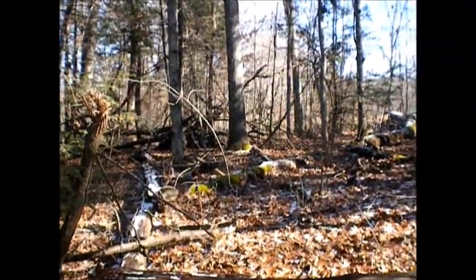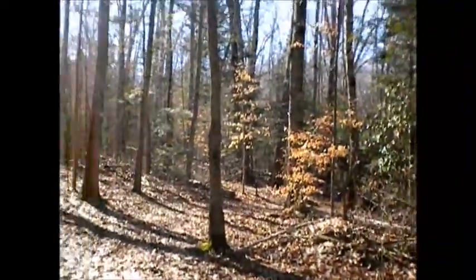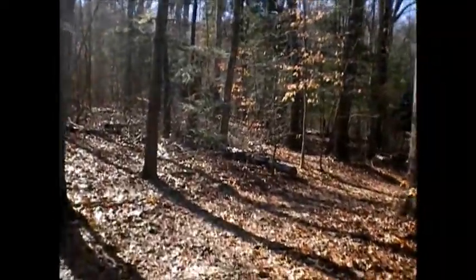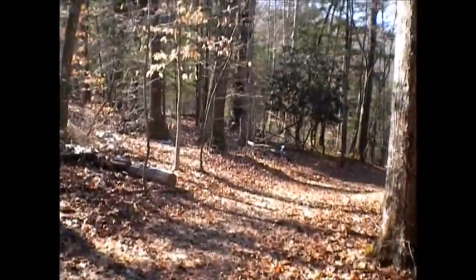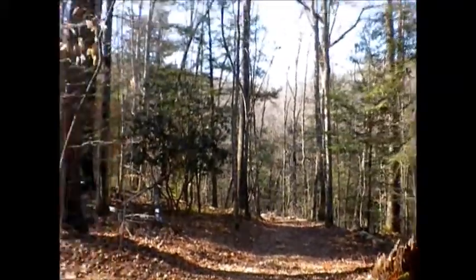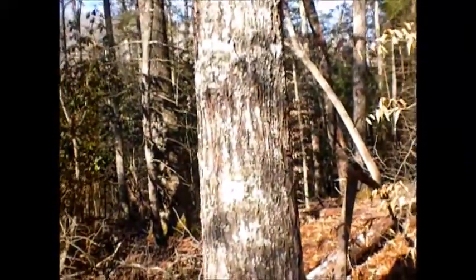Ain't nature all rustic and stuff? It's so rustic. It's good to get out once in a while and just kind of wander somewhere. I don't do it a lot because of work, job, and being responsible. But I guess it's like healthy or something.